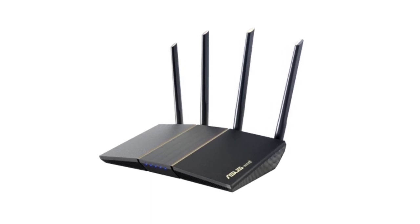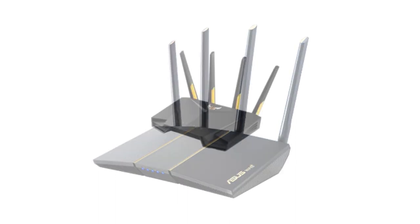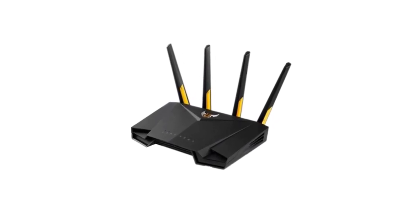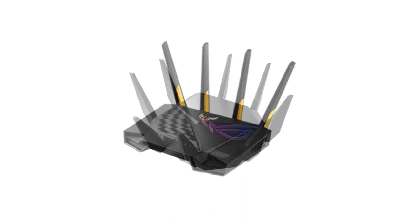These routers boast impressive features such as robust connectivity, advanced security, easy setup, and high-speed performance, ensuring seamless connectivity for all your devices. Without further ado, let's dive into the world of Asus Wi-Fi routers and discover the ones that are leading the pack. Number 5.